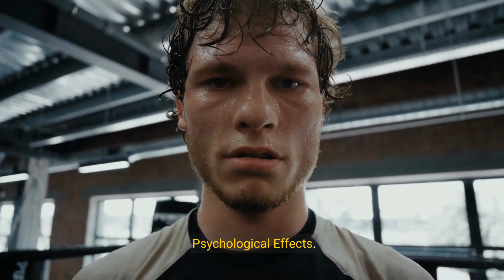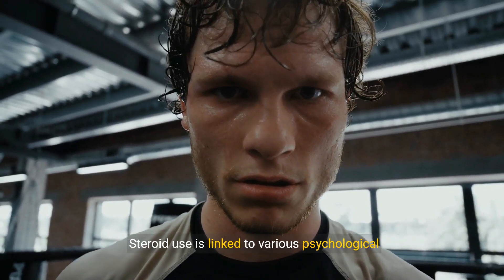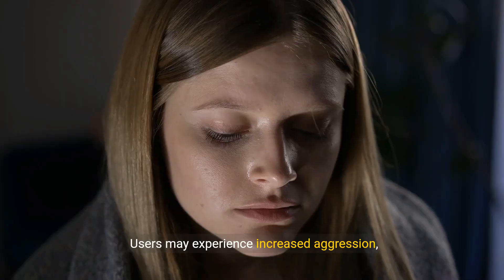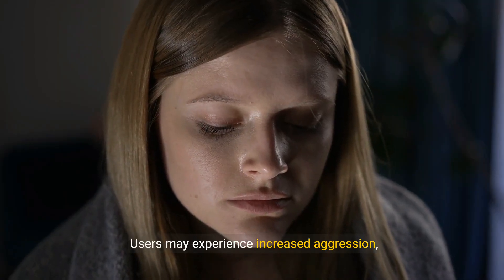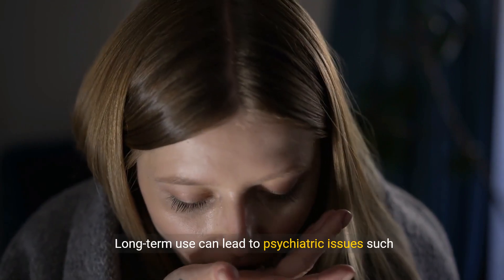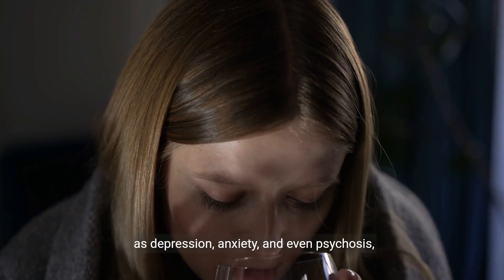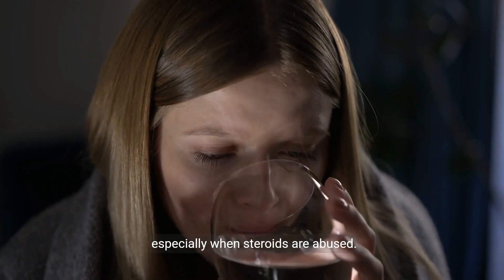6. Psychological effects. Steroid use is linked to various psychological effects, often referred to as roid rage. Users may experience increased aggression, irritability, and mood swings. Long-term use can lead to psychiatric issues such as depression, anxiety, and even psychosis, especially when steroids are abused.